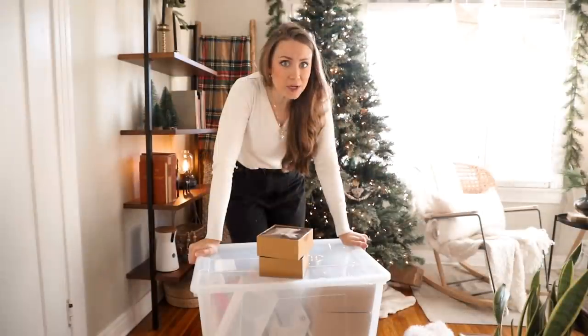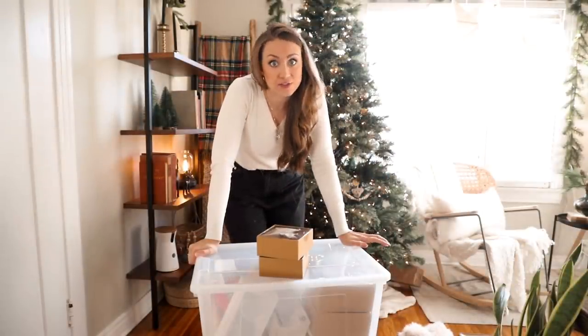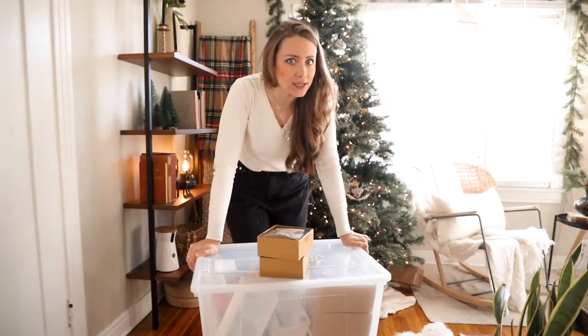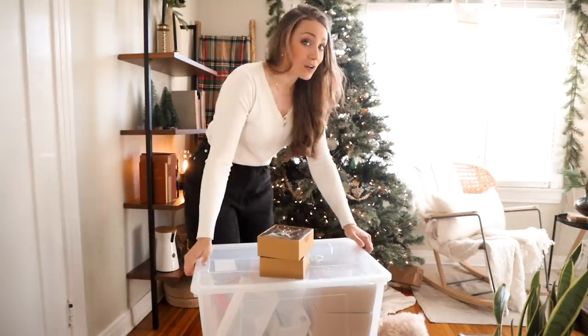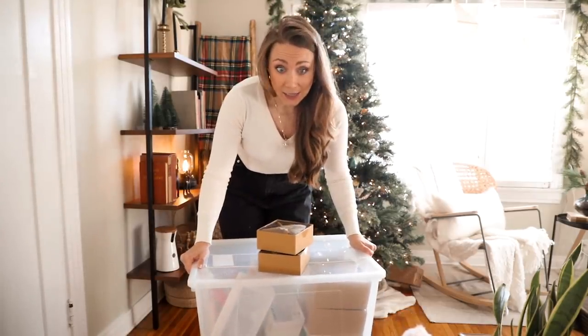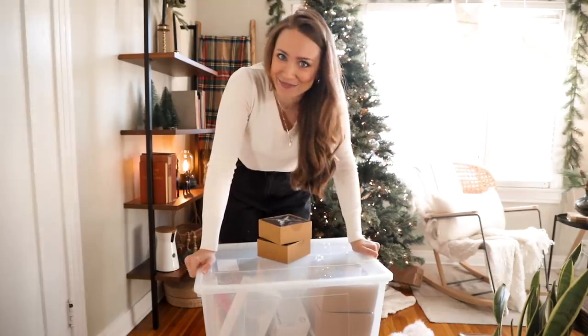Since I'm going to be organizing the storage unit and all of this Christmas stuff is obviously going in there, I want to be as organized as possible. I've got these clear bins and I even got more clear bins from Ikea. This is what we're going to be doing for probably the next hour.